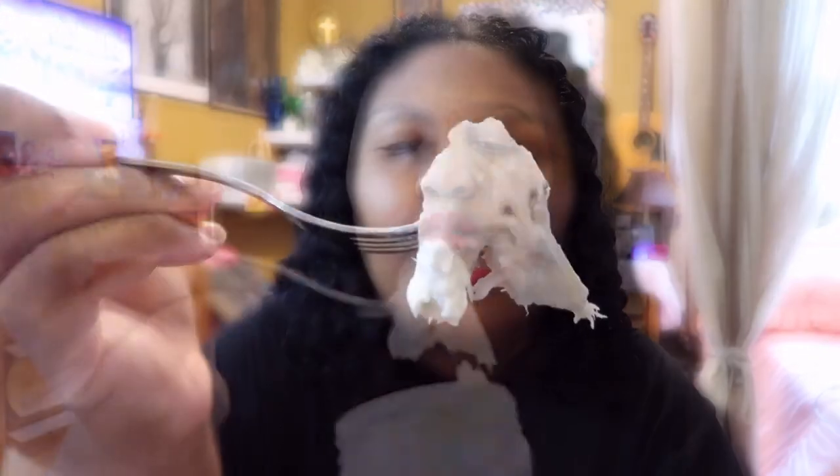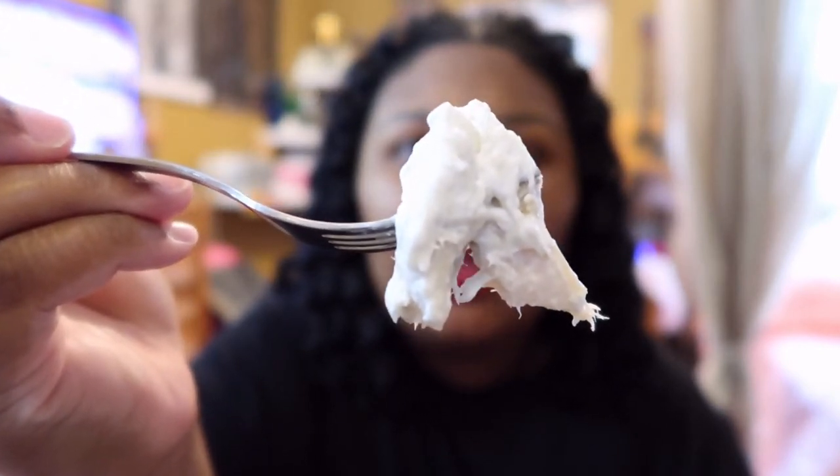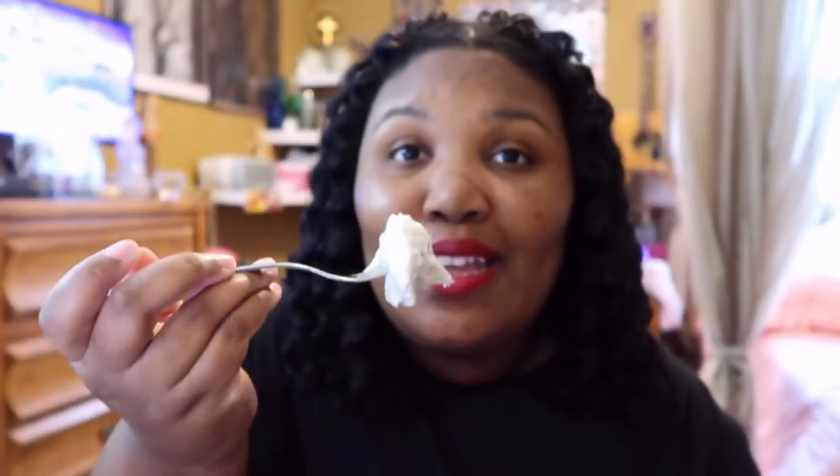I used to like this when I was a little kid — I wonder if I still like it now that I'm an adult. Let me get some of the fish and the cream and everything else. I'm going to give it a try — let's go.